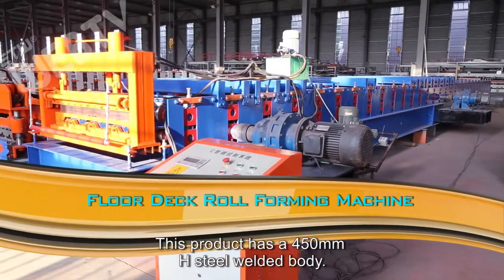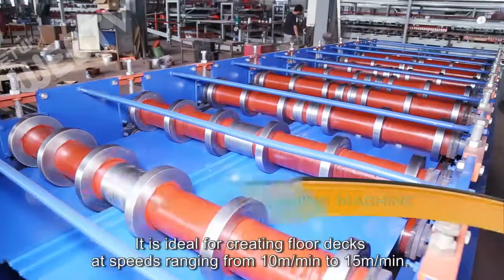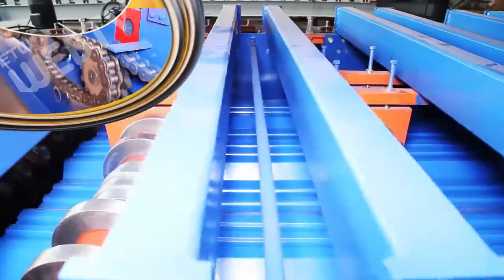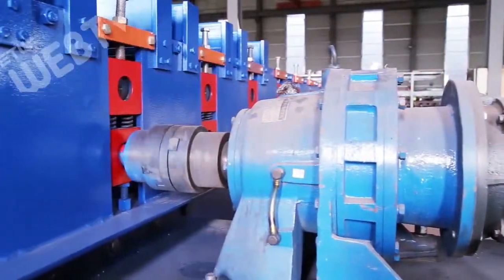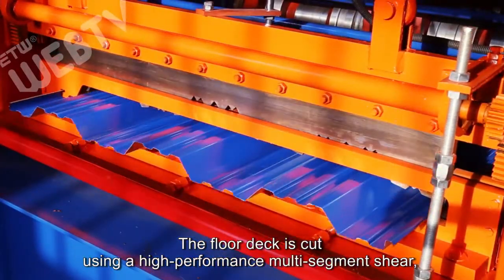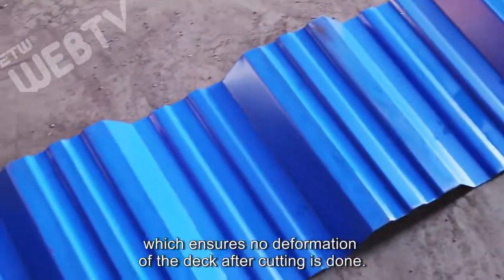This product has a 450 millimeter H steel welded body. It is ideal for creating floor decks at speeds ranging from 10 meters per minute to 15 meters per minute. The floor deck is cut using a high performance multi-segment shear, which ensures no deformation of the deck after cutting is done.